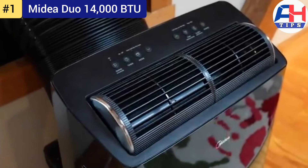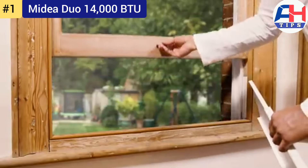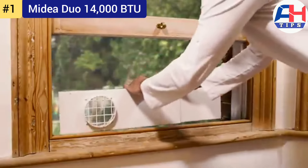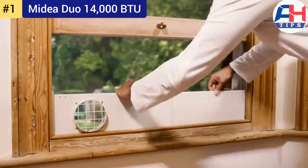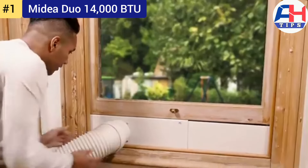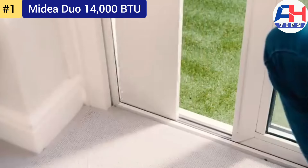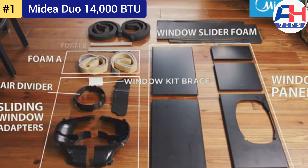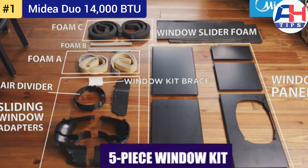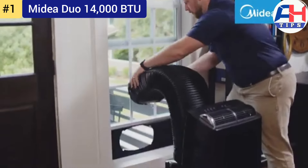The Midea Duo 14,000 BTU features a sleek, modern design with easy-to-use digital controls and a clear LED display. It includes a remote control and is compatible with smart home systems, allowing users to control the unit via a mobile app or voice commands through Alexa and Google Assistant. Despite its powerful performance, the unit is relatively compact and comes with built-in handles and wheels for easy movement.